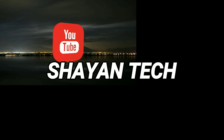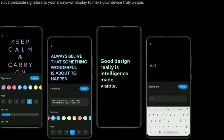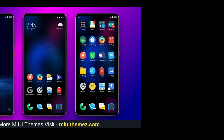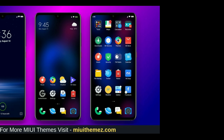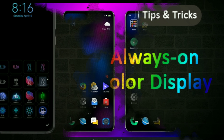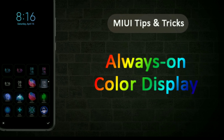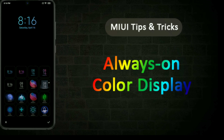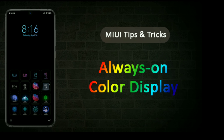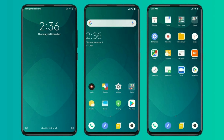More than 40 Xiaomi and Redmi devices will get this update, so you don't need to panic — almost all Xiaomi devices will eventually get it. I have the list here and I will show you all the series of Xiaomi and Redmi devices which will get MIUI version 12.